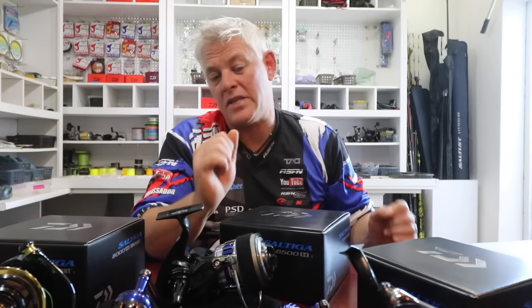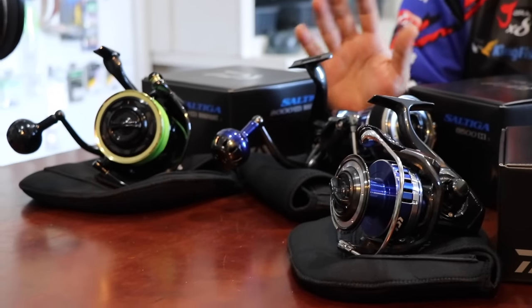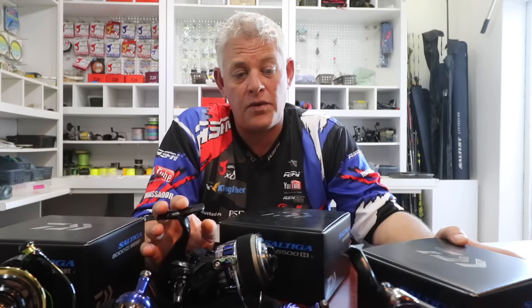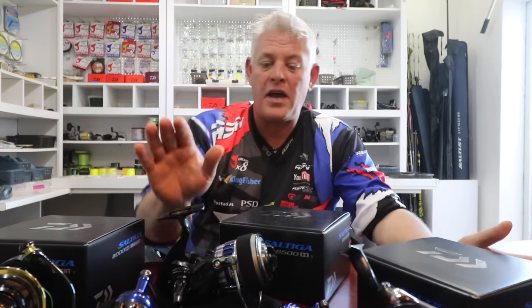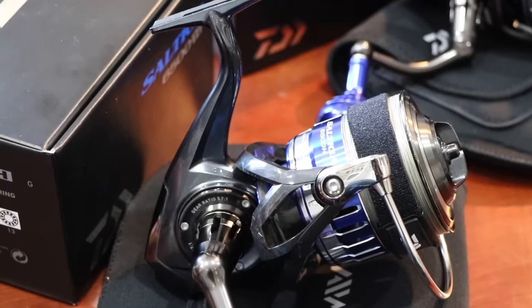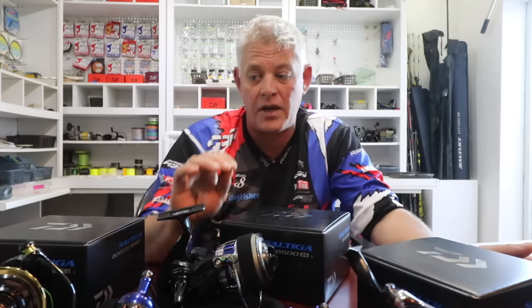On the multiplier side I already fished and caught some lovely fish on the 50H, and now on the spinning or grinder series I've added the two editions — the Saltiga 6500 and the 5000. The 4500 is also available in South Africa, and then of course no introduction needed, the black beauty — the Dogfight 8000.